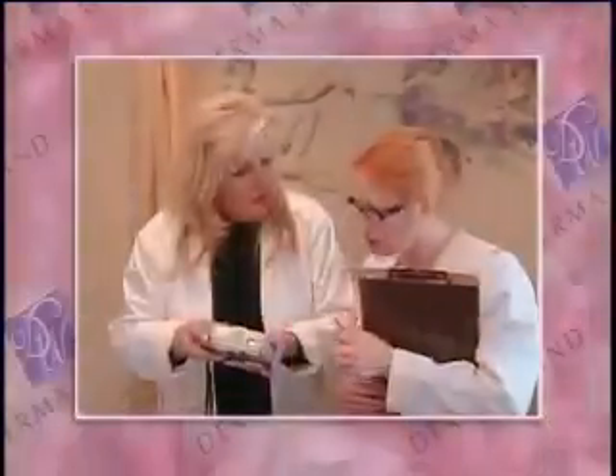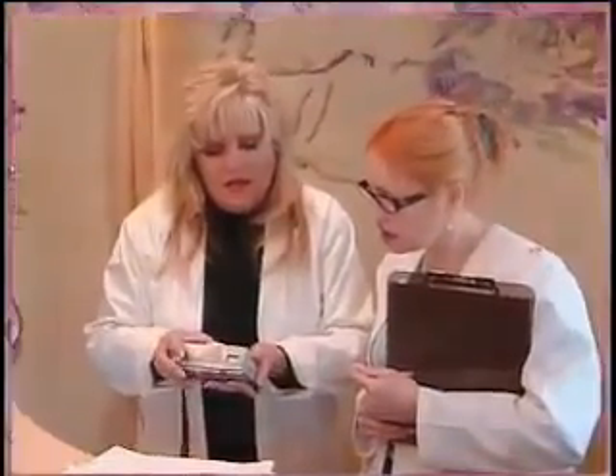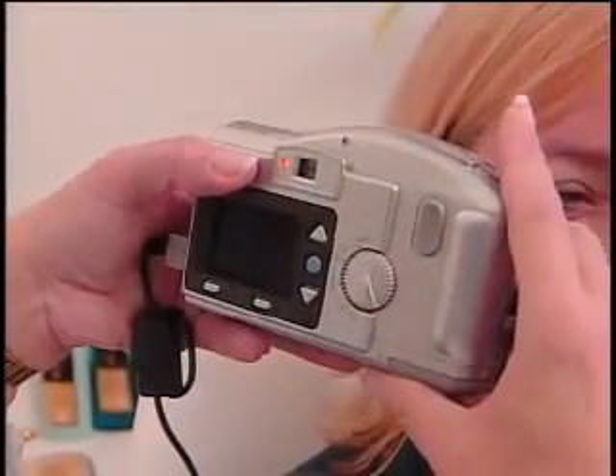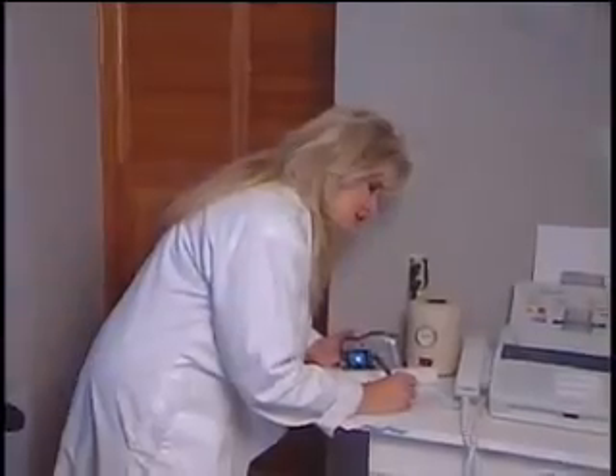To prove that the DermaWand can enhance anyone's appearance, we commissioned an independent clinical study. Test participants were chosen at random and strict guidelines were adhered to. Each participant in the study was digitally photographed and given a study number.